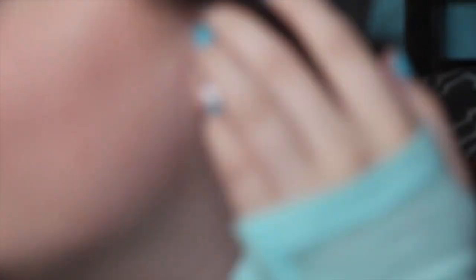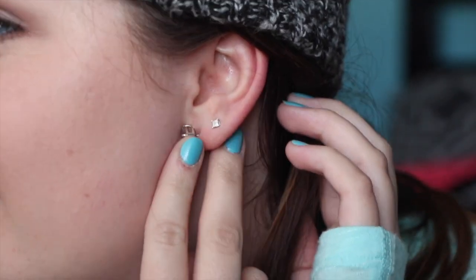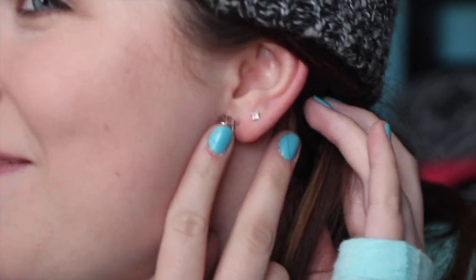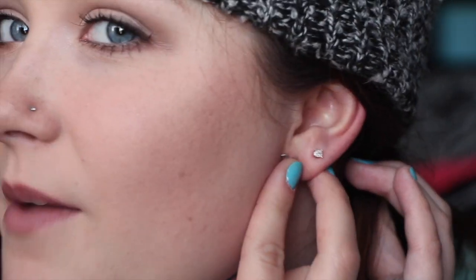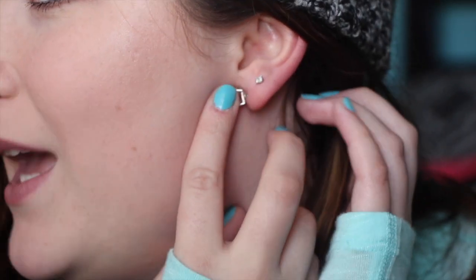The next thing I got is from my parents — it's diamond earrings. They're very, very small diamonds, about a fourth of a carat. I really wanted some real diamond earrings for my 18th birthday, so my mom picked them out for me. I've never had anything real diamond before, so it's kind of fun to have some.